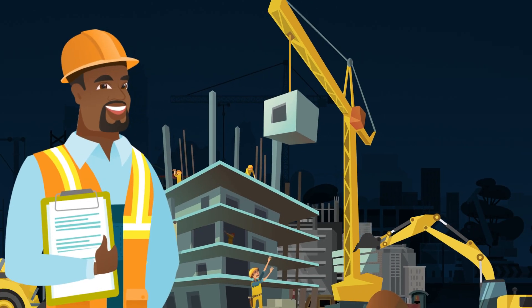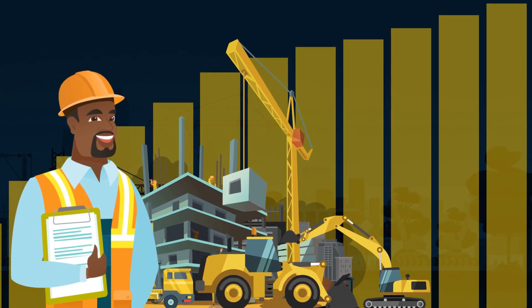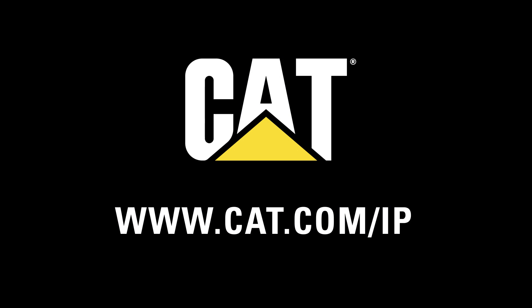Stop wasting time and money on manual, error-prone parts procurement and start improving staff efficiency, equipment uptime, and your operation's bottom line. Talk to your dealer today about putting CAT Integrated Procurement to work for your business.